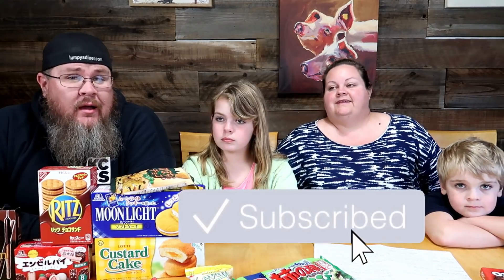Hey guys, welcome back to Big John TV! We've got another awesome Foreign Food Friday for you today. This is the last of our Japanese snack box that we got — it was a huge box. We're finally getting through the last few items. There's a big pile with a lot of really good stuff, so thank you so much again, Mayu! Without further ado, let's get working through this pile.